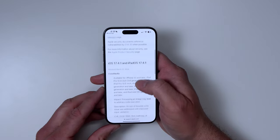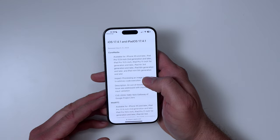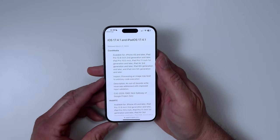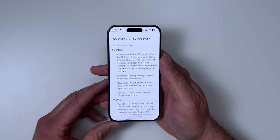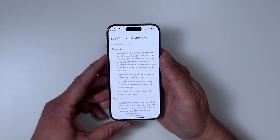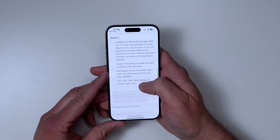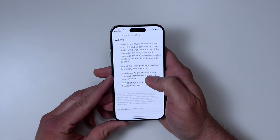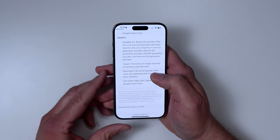If I scroll down here, you can see there were two security updates that they're at least mentioning. Both of them have to do with images — processing an image may lead to arbitrary code execution. What that means is that when you're loading an image, either through Core Media or even through the web with the WebRTC codecs, there could actually be malicious code embedded into that image.